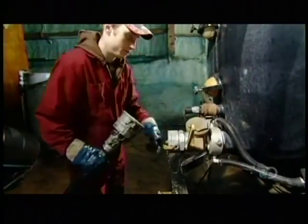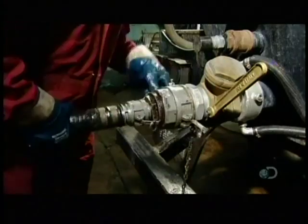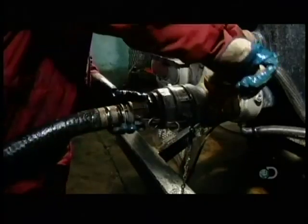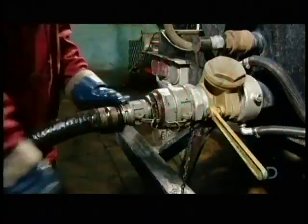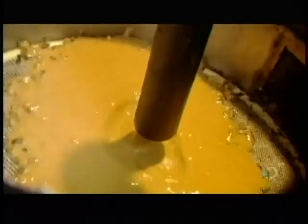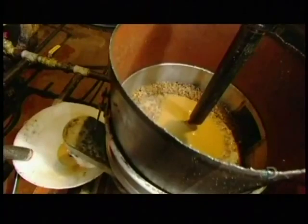There, they pump the oil into a holding tank, then heat it up to dry out the water. Once they drain the water, the oil is ready to enter a multi-stage filtering process. First, the oil goes through a vibrating sieve, which strains out the larger pieces of debris.